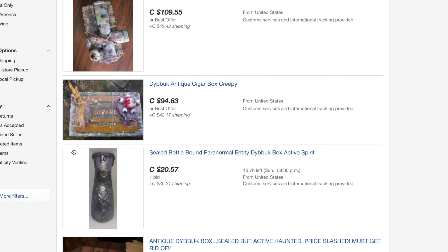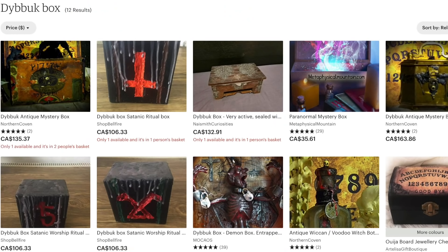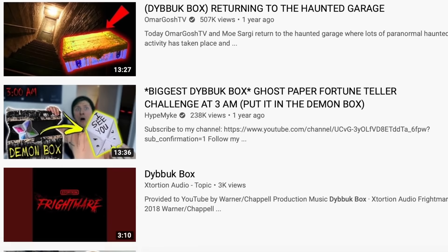What if I told you that on multiple different marketplaces on the internet, there were vendors claiming to sell little wooden boxes trapped with an evil spirit or a vicious demon? What if I told you that there were multiple videos on the internet of different YouTubers who claimed to have terrifying experiences after purchasing one of these so-called haunted wooden boxes?